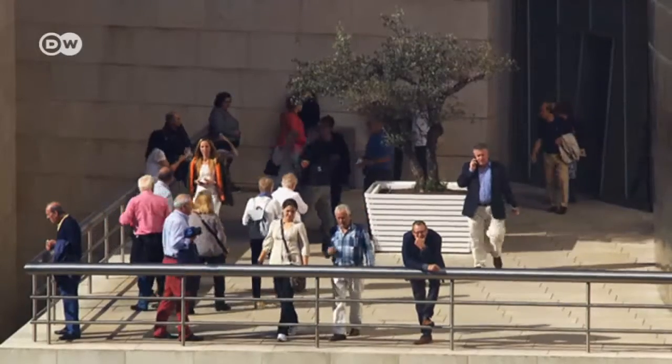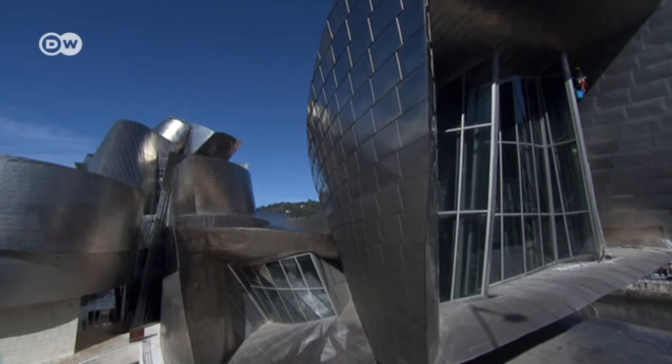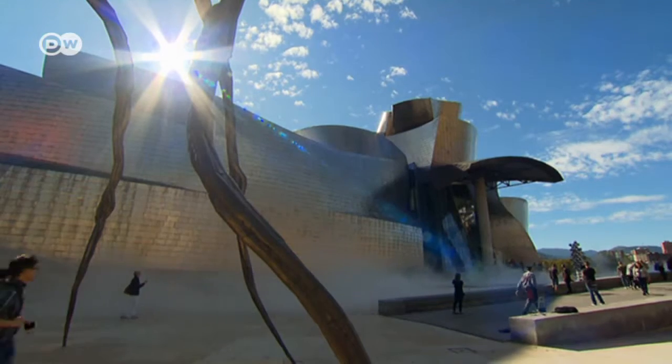The Guggenheim Museum Bilbao. The spectacular architecture draws large numbers of visitors, making it crucial to the local economy in Spain's Basque country.